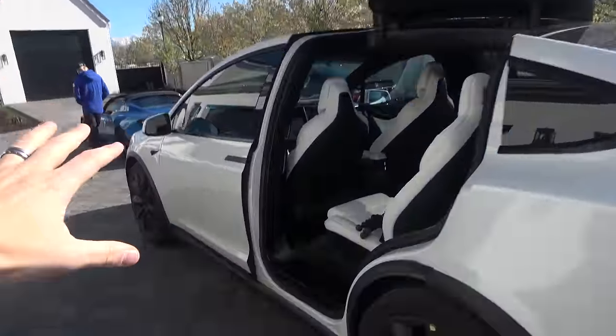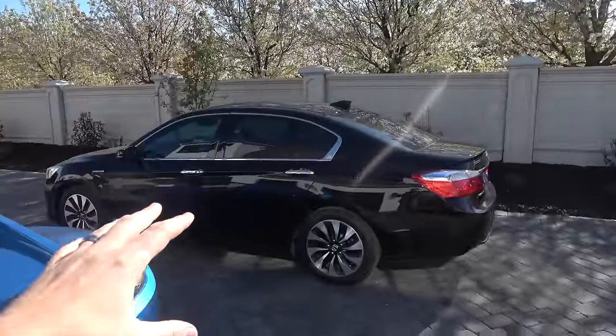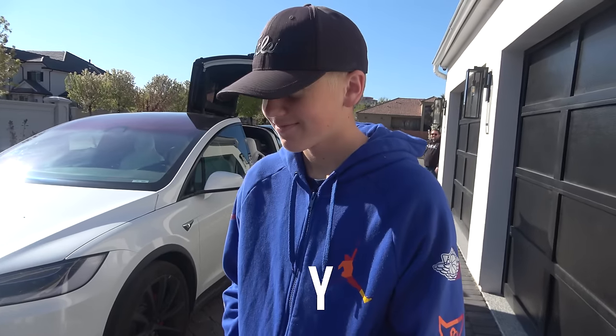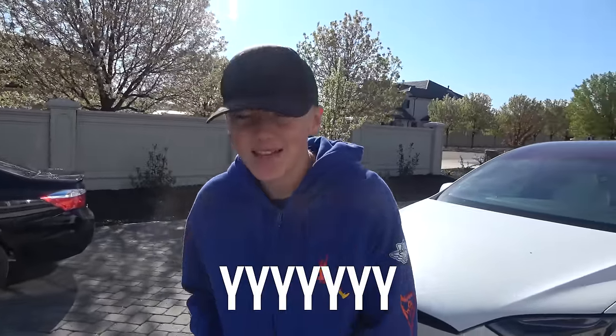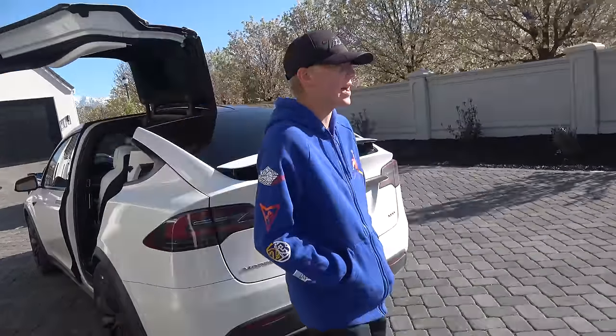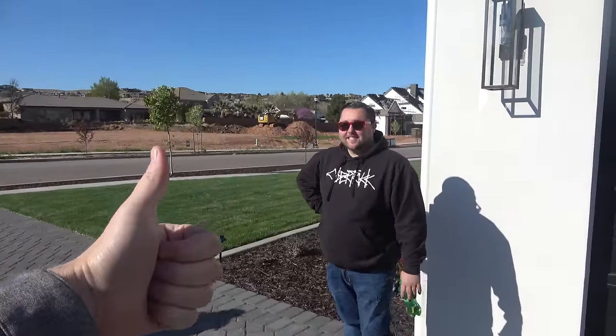We're back home with our Model X, the roadster, a Honda Accord, and Lincoln who's seeing the Model Y for the first time. Lincoln says he's seen it in videos but never in person, and they're not really widely released yet. He's shocked at how much it looks like a Model X, just a little smaller. This is Justin's car — he drove it all the way up from Arizona — and we thank him for bringing it.